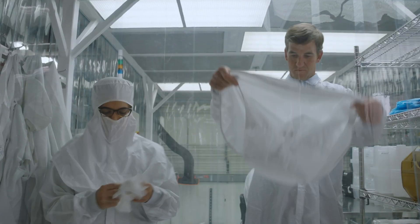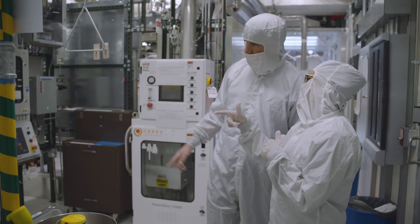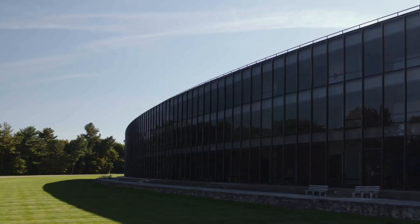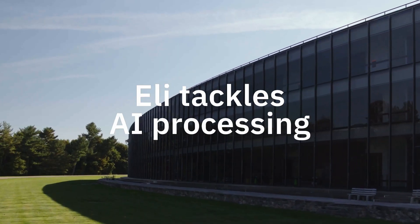Hey everybody, Eli Manning here at IBM Research, and I'm here with Dr. Talia Gershon learning about the technology that powers the ESPN Fantasy Football app and some other really cool R&D that IBM is doing. So Doc, tell me how IBM is using AI to produce the insights in ESPN's Fantasy app.